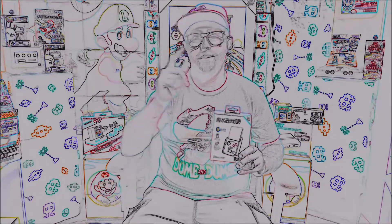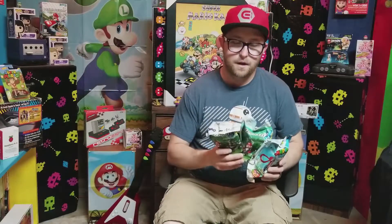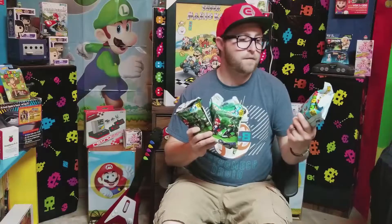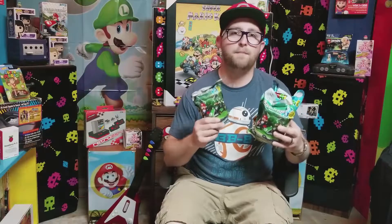Hey guys, how's it going? It's Arlen Woods with RetroStyles and today I'm going to be opening up some blind bags. A little different than the normal, because we're going to go outside the box today — box bag — it's going to be cool. This is Arlen Woods with RetroStyles and we're going to get started with these blind bags.